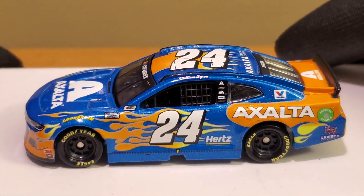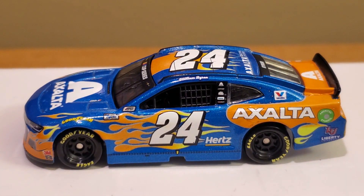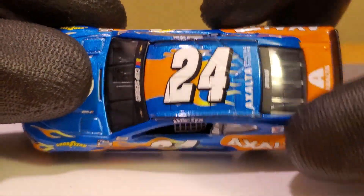Plan B Sales did sell this diecast but it sold out within a day or two. They made a tweet saying this is basically the Exalta car but if you left it in the sun too long. Whoever runs the memes for Plan B Sales on their Twitter and Instagram definitely deserves a raise. This is such a brilliant looking car by the one and only William Byron.